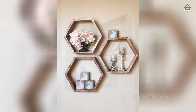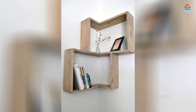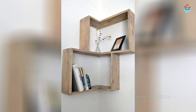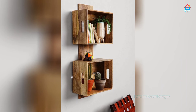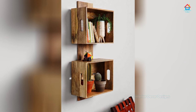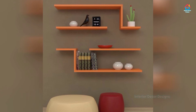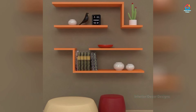Absolutely nothing adds a little life to a room like a bit of flora. Simply a couple of plants can liven up an entire space, adding texture to your shelves and a pop of color to your room. Look for plants with visual appeal like fresh cut blossoms or an edgy succulent. Fresh flowers also smell lovely, which is constantly a plus.